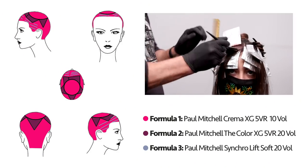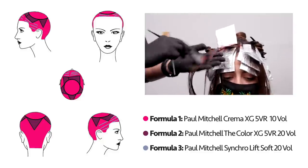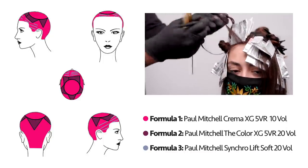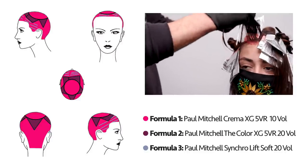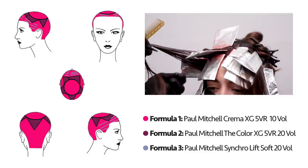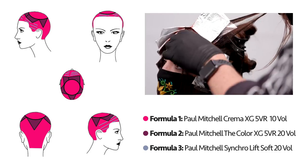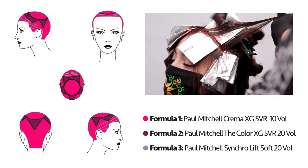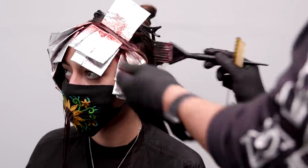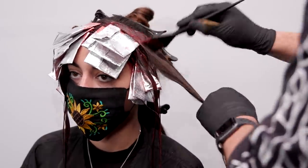Now that all these are painted, I am going to go in with my 5VR Crema XG in 10 volume. This is our deposit-only color line, which means no lift — you are basically going to get beautiful, healthy results. This is going to make our hair look shinier and add a nice red-violet shade of depth and deposit. This is by far our deepest tone that we'll be using. We're giving all that hair left in between a little bit of love with that Crema XG. Pay a little attention to the ends there — you can see they have been previously lifted, so this is going to balance everything out and give us a nice, beautiful, rich violet-red backdrop for the hair to fall over.